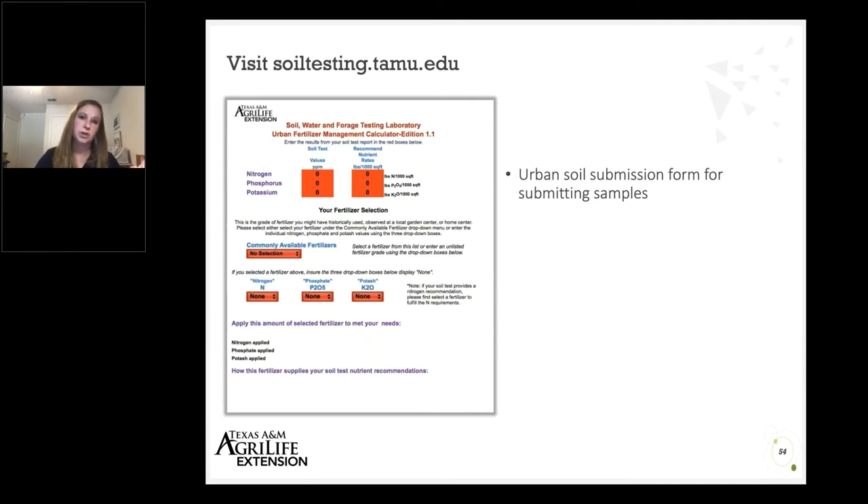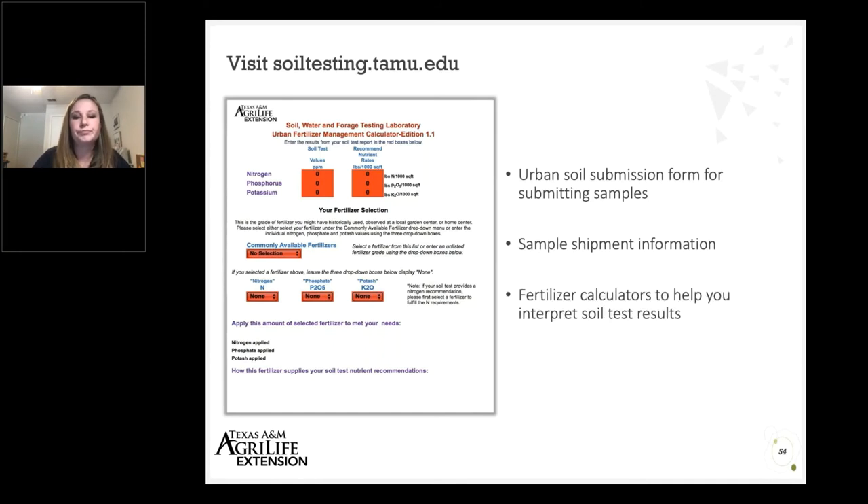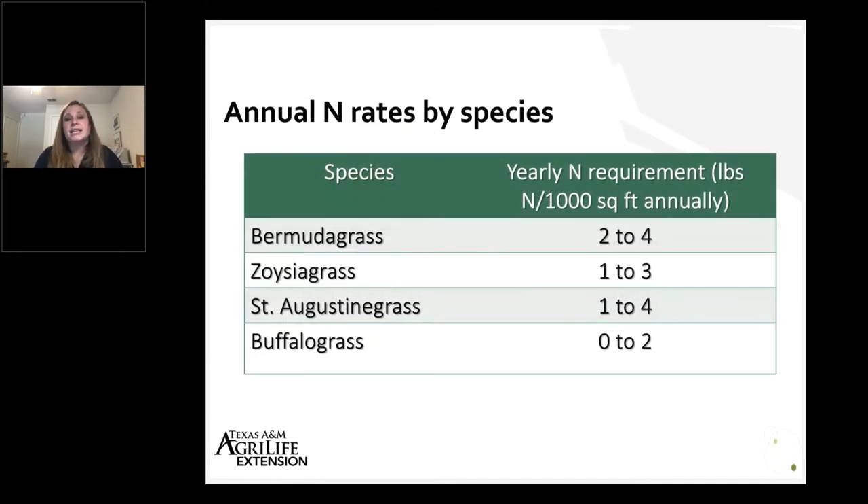We don't want to over apply one nutrient just to make sure we get enough of another. In the case of nitrogen and turf grass, we often apply this more based on the species than on the soil test. The soil test is really helpful for phosphorus, potassium, and our micronutrients and other macronutrients — there are 18 elements in total that plants need to be healthy — but nitrogen, because it's used in such great quantities, tends to be applied more based on the species and the use of an area.